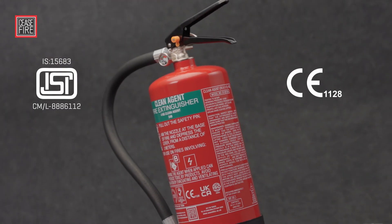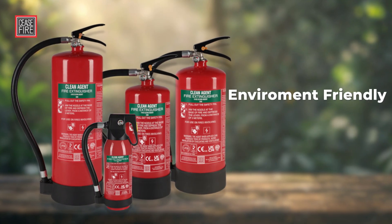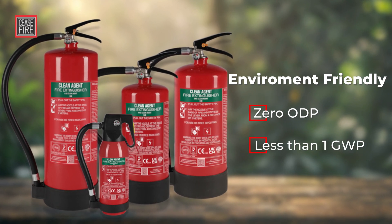What makes Fluoroketone truly outstanding as an extinguisher is its green and earth-friendly quotient, and how it stands tall in comparison to its conventional counterparts.